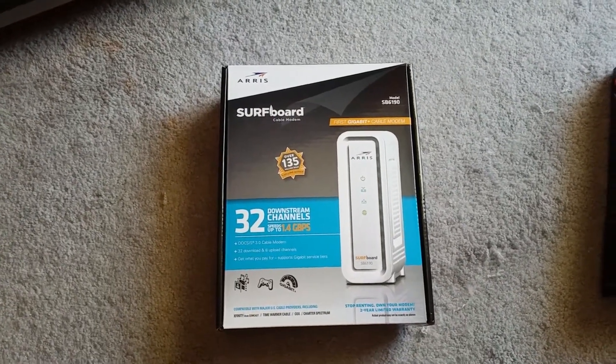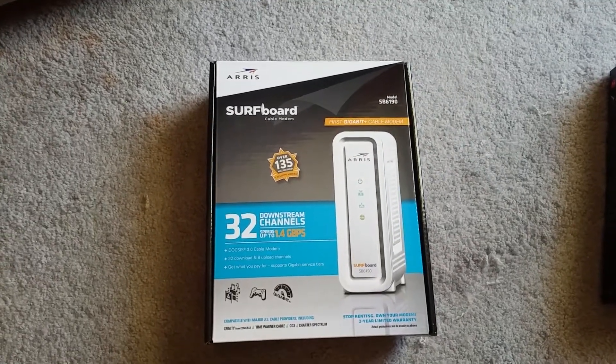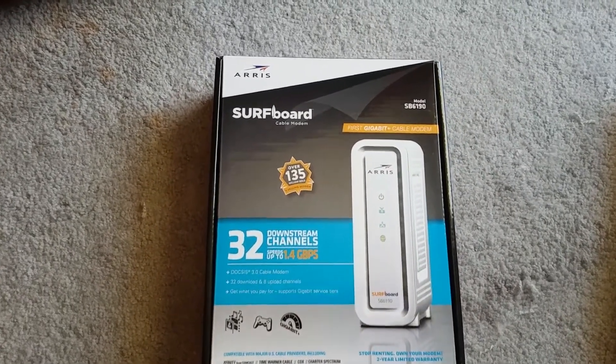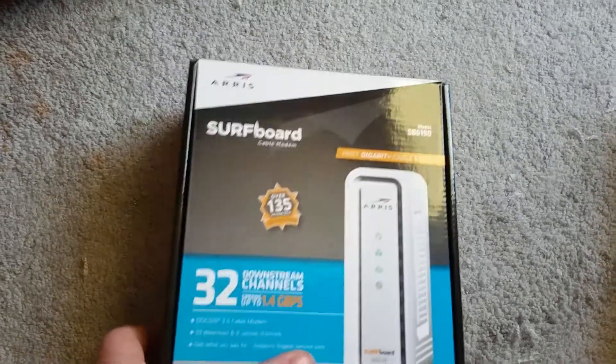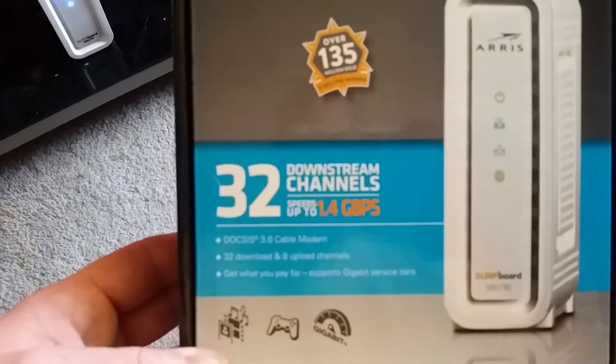Hey, what's going on guys? Just want to do a little video here on a new modem I bought — the Arris SB6190, supposed to be basically the world's fastest modem.